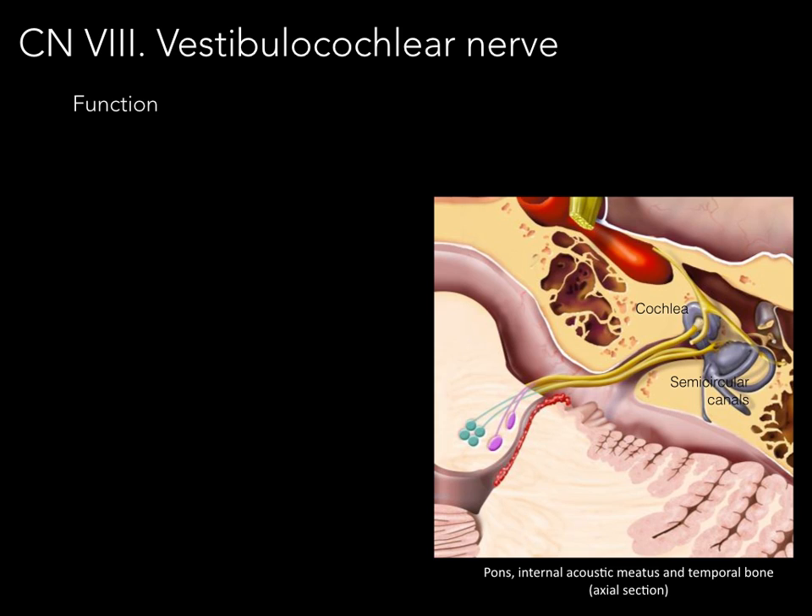Let's talk about the function. The overall function of cranial nerve eight is special sensory — SS — for hearing and balance, because the only place we have hearing and balance receptors is in the head. Cranial nerve eight conducts this information.